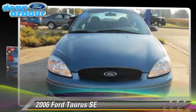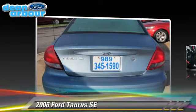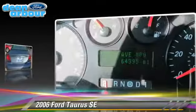The 2006 Ford Taurus SE, powered by a 3-liter, 6-cylinder engine, with a 4-speed automatic transmission with overdrive.